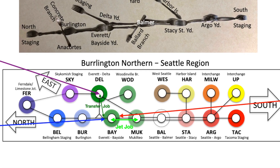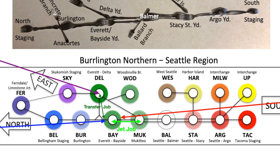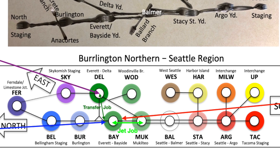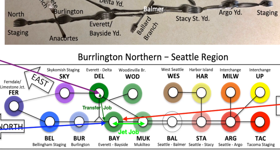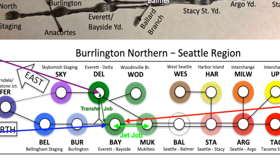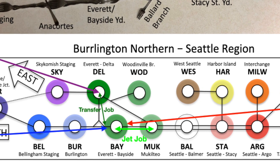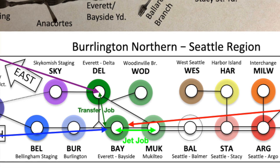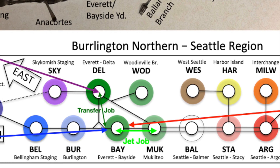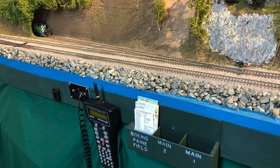On the bottom is a simplified color diagram, just to indicate that the eastbound cars come in to the Delta Yard, and they have to be transferred over to the Bayside Yard. The northbound and southbound cars come in directly to the Bayside Yard. The Jet Job simply takes all the cars up to the Boeing plant from Bayside to Mukilteo and backs in to the spur with a 5% uphill grade to the Boeing plant. Here's a view of the prototype Boeing Spur entering the main line southbound, and here's my model of it, with the engine poking out.